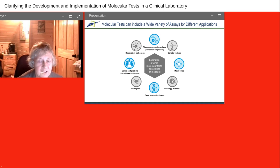LDTs can be implemented for in-house testing. There are a wide variety of assays for different applications, and molecular testing really has a huge number of opportunities — obviously respiratory pathogens like the COVID pandemic that we are still in. You can have molecular tests for specific genes and proteins linked to rare diseases, genetic variants, metabolites, pathogens, oncology markers, and pharmacogenomic markers, which help determine whether or not an individual can take a certain medication and have it be effective within their bodies.